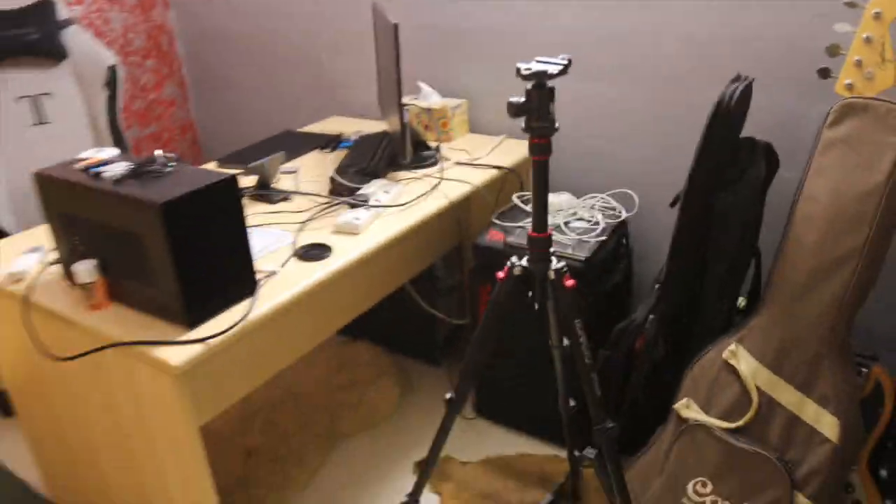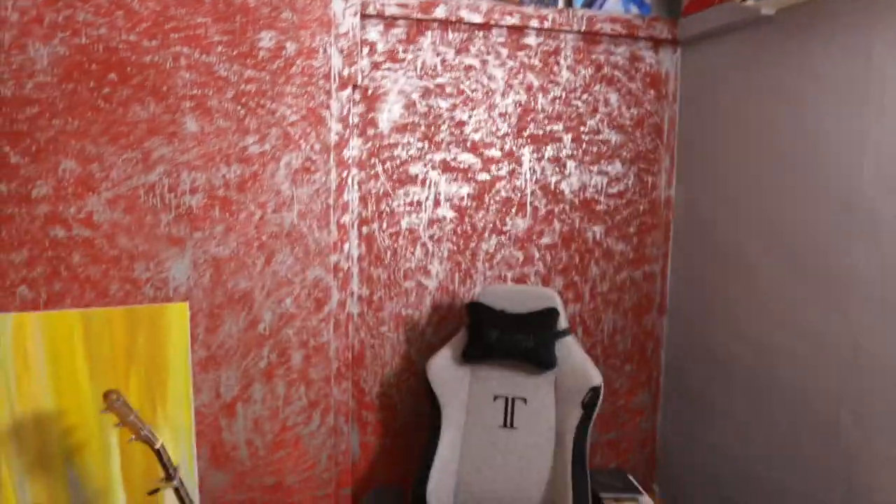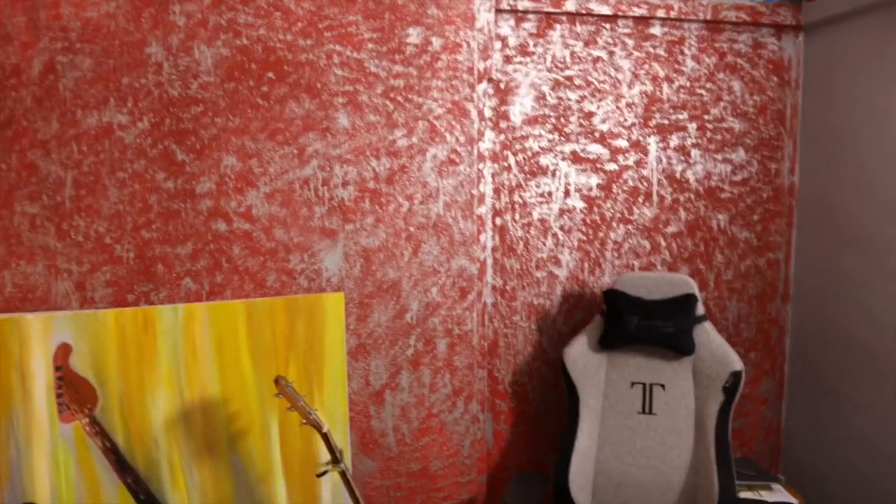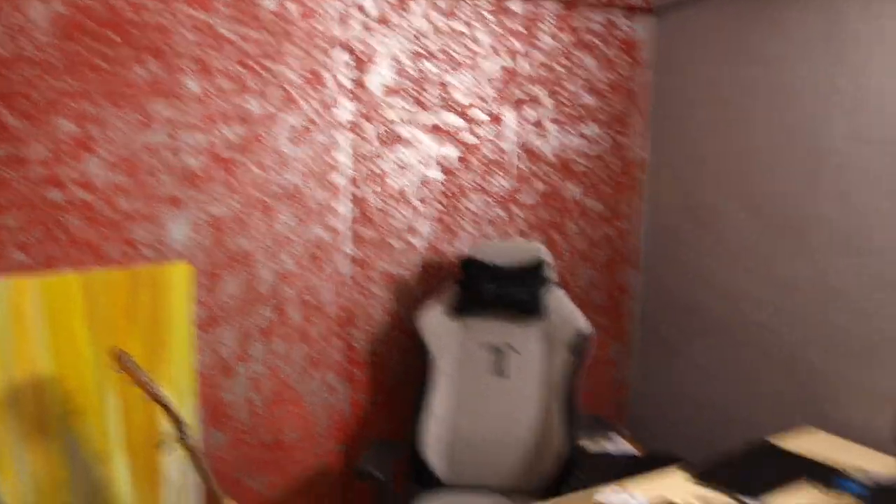So usually my camera would be over here — see the tripod? — facing the seat. This is the view you guys see. And if you guys are wondering, my wall actually looks like that, all crazy and all.